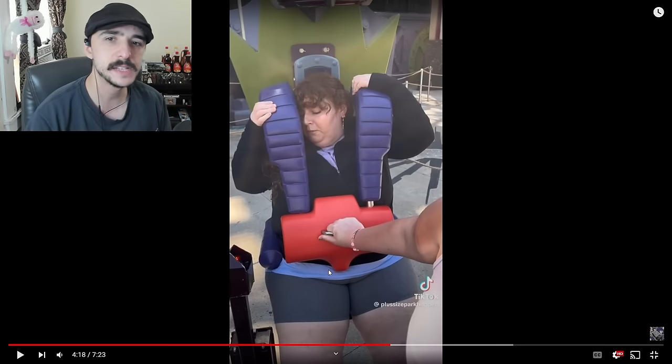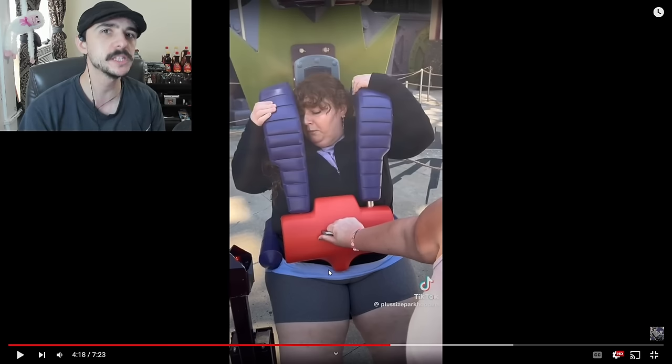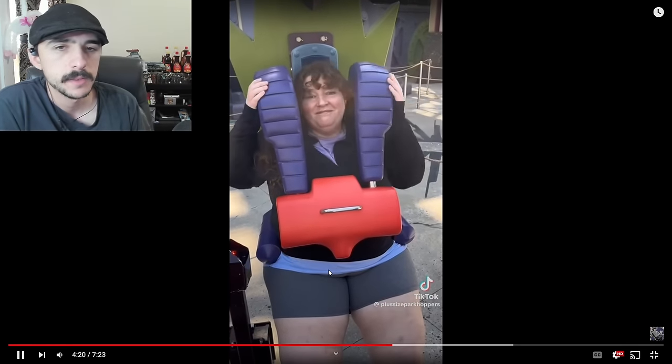You guys are sitting there saying that these guys embarrassed you and this and that, but you guys are embarrassing yourself. Do you expect to get a good reception from this? 46 double D and size 22 pants. She was not able to fit comfortably. 46 double D? Somebody's gotta let me know about these sizes.